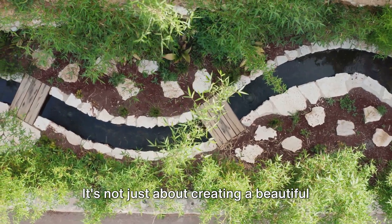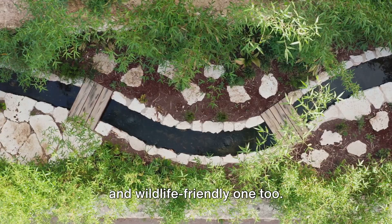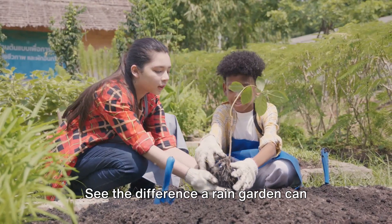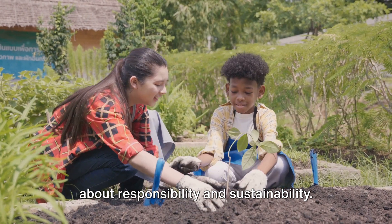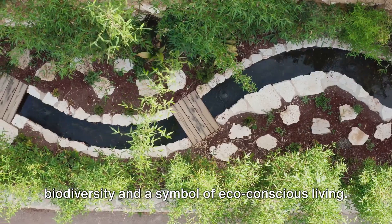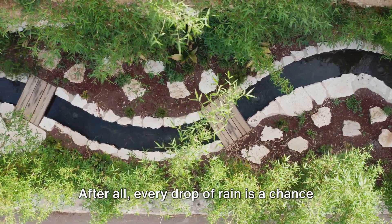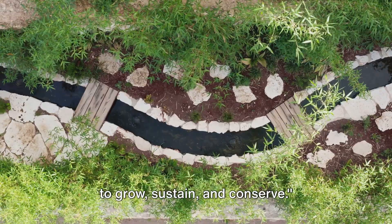It's not just about creating a beautiful space — it's about creating a sustainable and wildlife-friendly one too. It's about responsibility and sustainability. Transform your garden into a haven for biodiversity and a symbol of eco-conscious living. After all, every drop of rain is a chance to grow, sustain, and conserve.